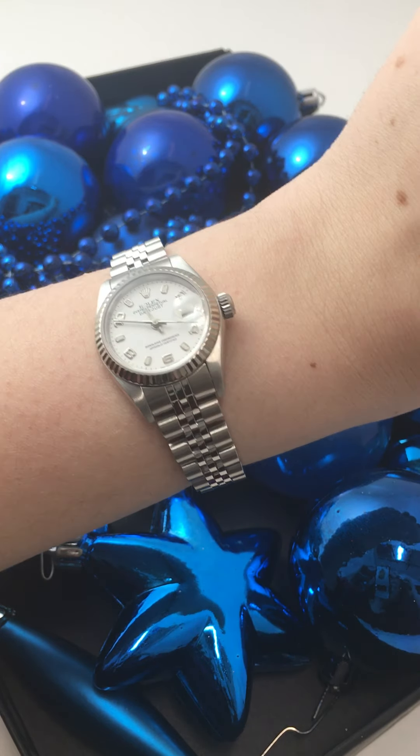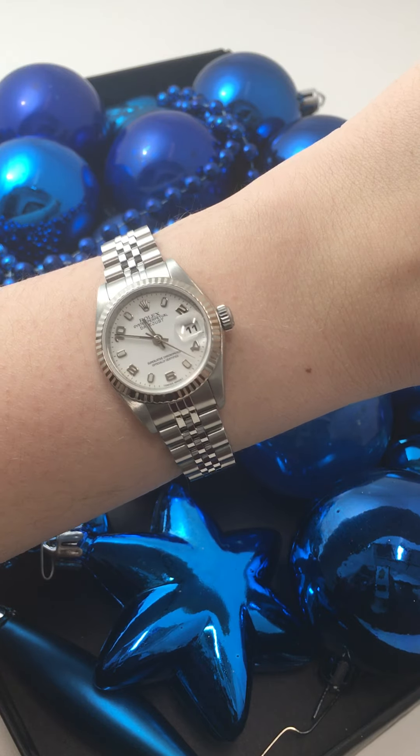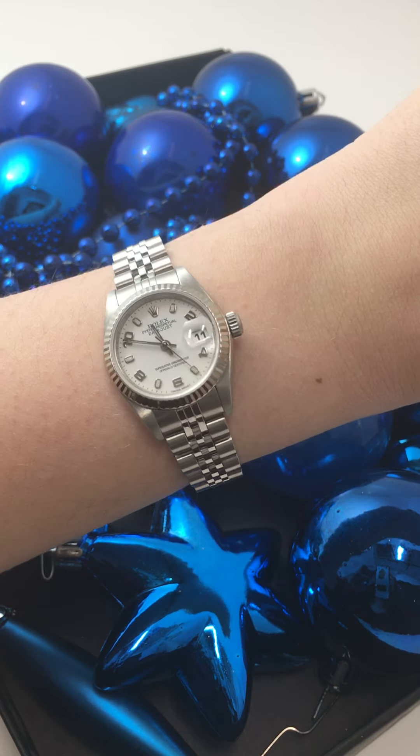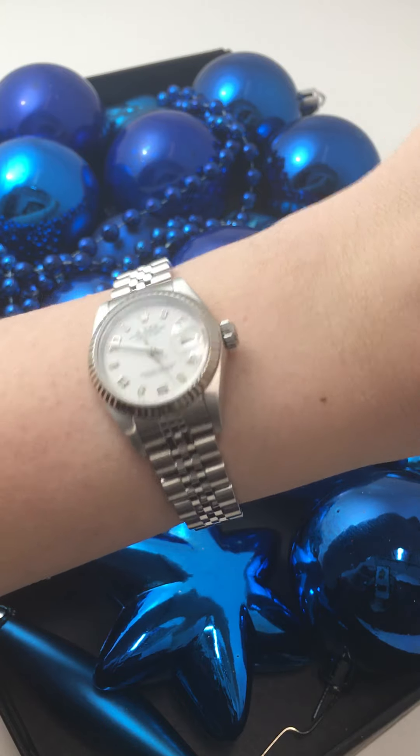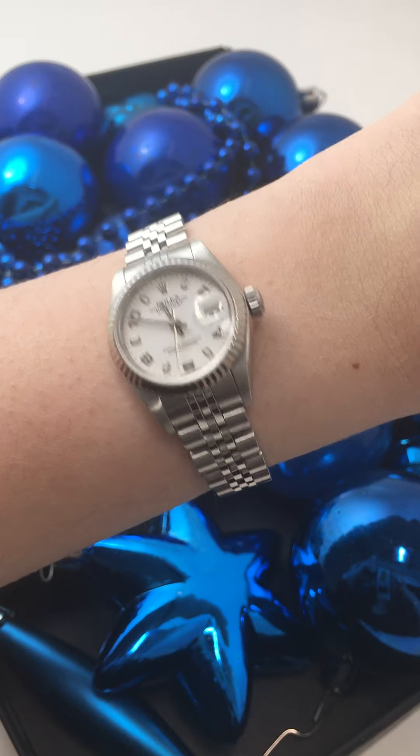Penny with SwissWatchExpo. Today I'm looking at a watch that I think would make a really wonderful gift this holiday season. This is a Rolex 26 millimeter Lady Datejust. I say that because I don't know anyone who would turn down a Rolex watch for Christmas, especially one that is so perfect and practical like this one.